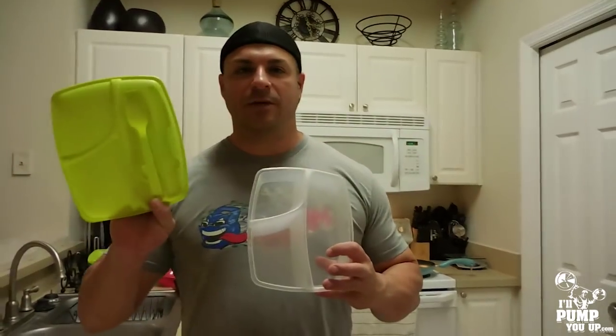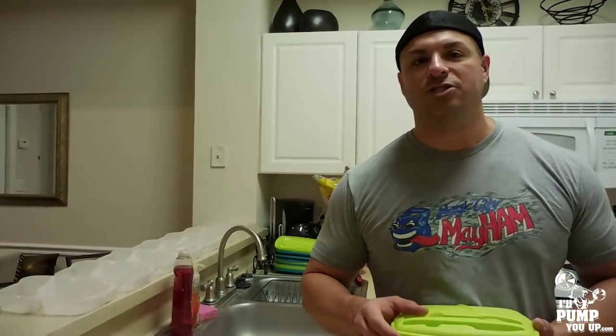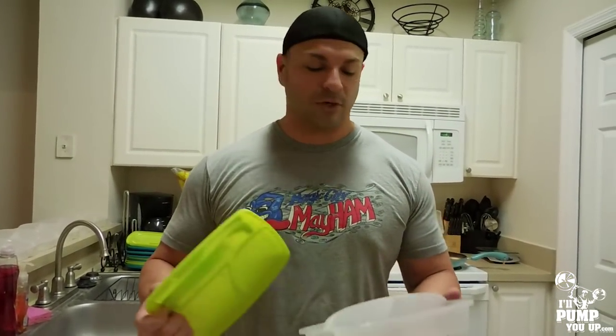If you meal prep, you have got to buy these containers — they come with a fork and a knife. At Walmart, it's like five bucks and you get packs of three. I've got ten here, which is basically my lunch and dinner for the next five days. My other meals are protein shakes and other stuff, but lunch and dinner are what I really prep for.